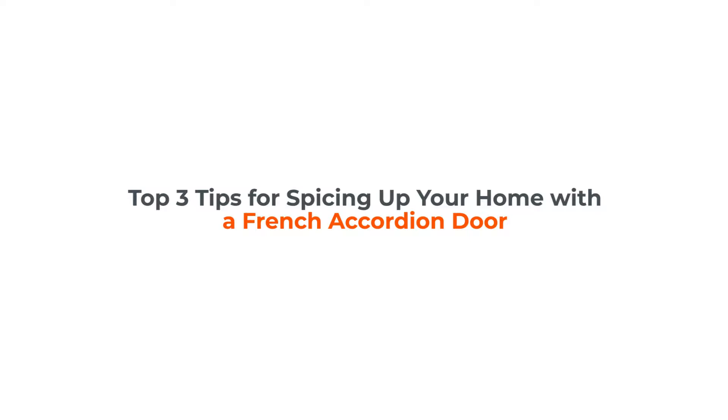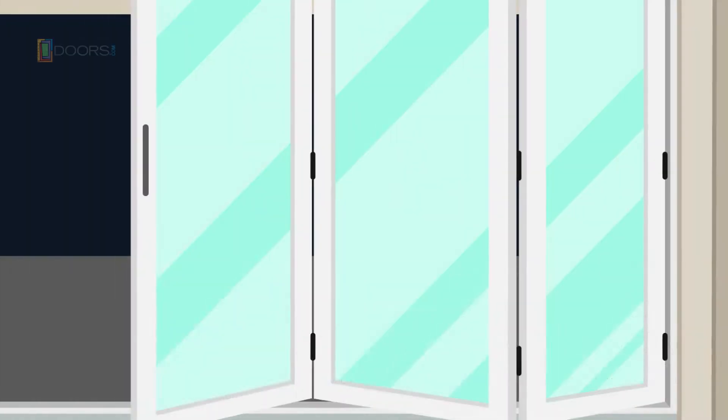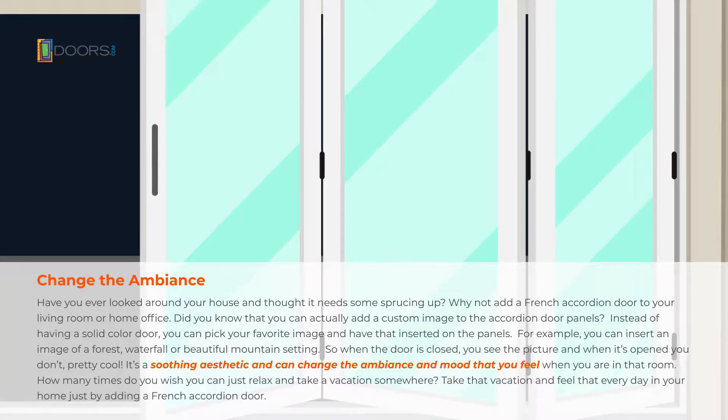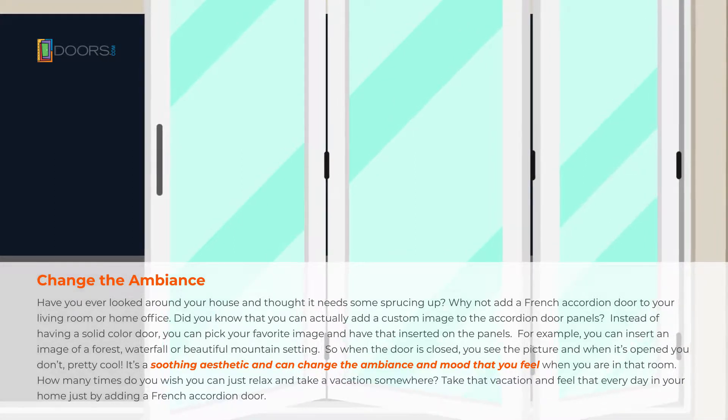Shopping tips for French accordion doors. Have you ever looked around your house and thought it needs some sprucing up? Why not add a French accordion door to your living room or home office?